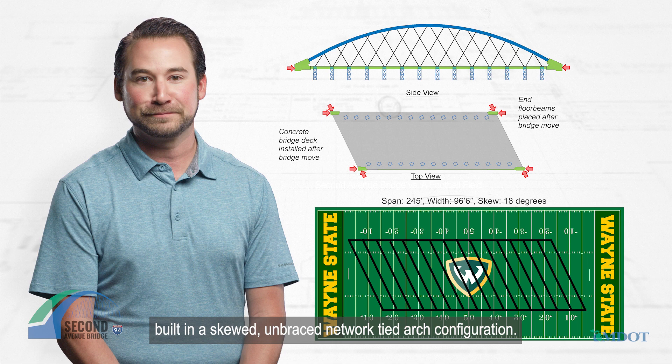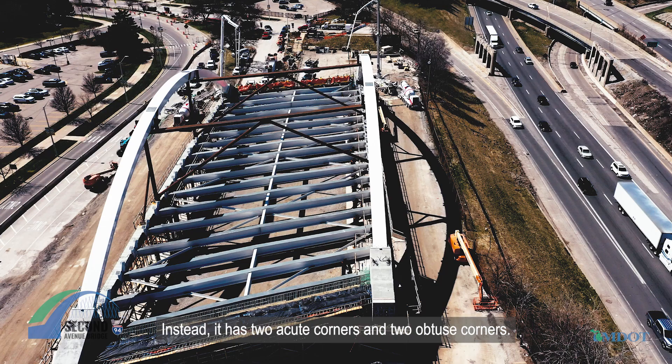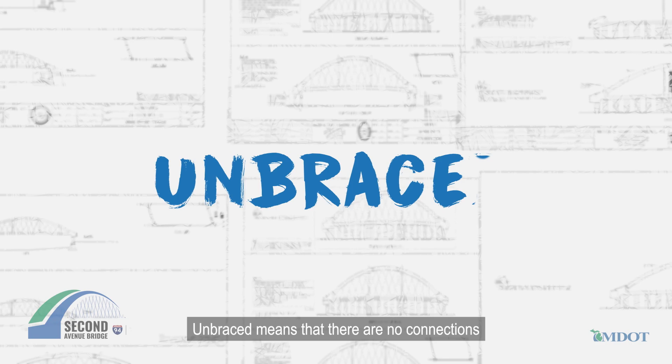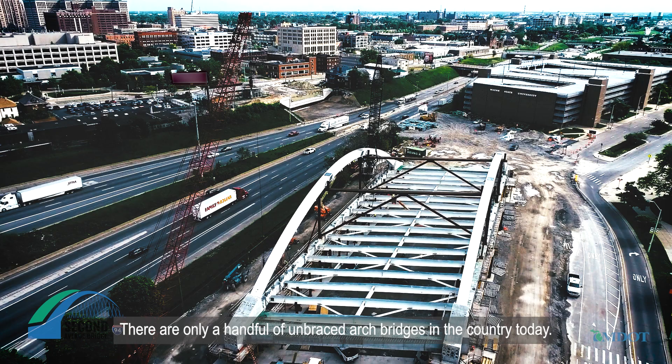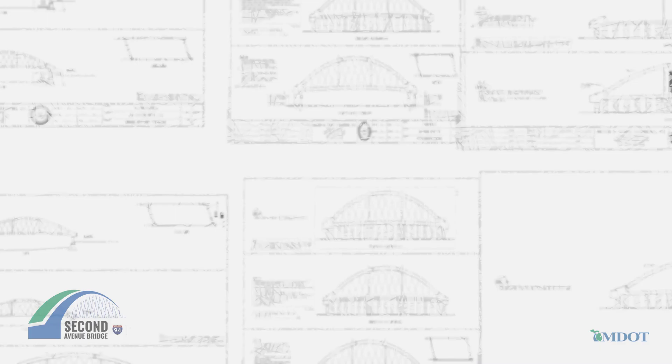Before your eyes glaze over, let me explain. Skewed means the bridge deck is not a rectangle — instead it has two acute corners and two obtuse corners. Unbraced means that there are no connections between the top of the bridge arches. There are only a handful of unbraced arch bridges in the country today.